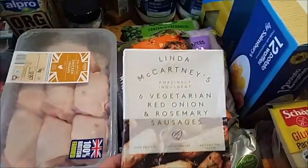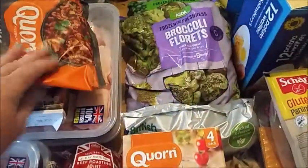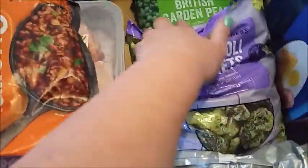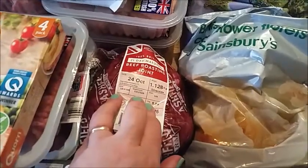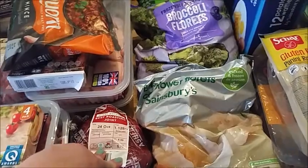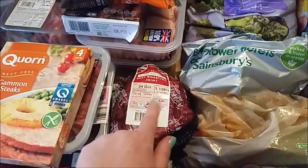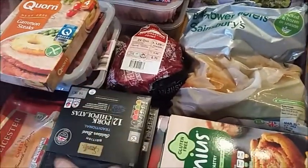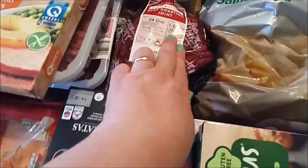I've got a packet of the vegetarian red onion and rosemary sausages for me. Some corn gammon steaks. Some frozen peas, frozen broccoli, and some frozen cauliflower for cauliflower cheese. I've got a roast beef joint - I wanted some shin of beef but I couldn't get any that didn't have a sauce already on it, so I picked up this in Aldi instead. This is silverside so I should just cook this slowly.